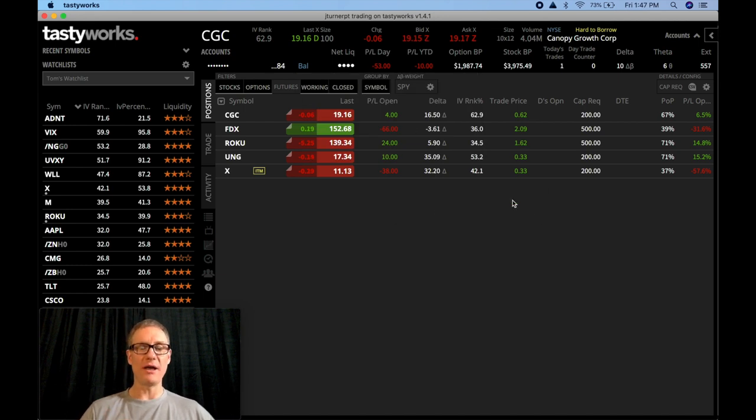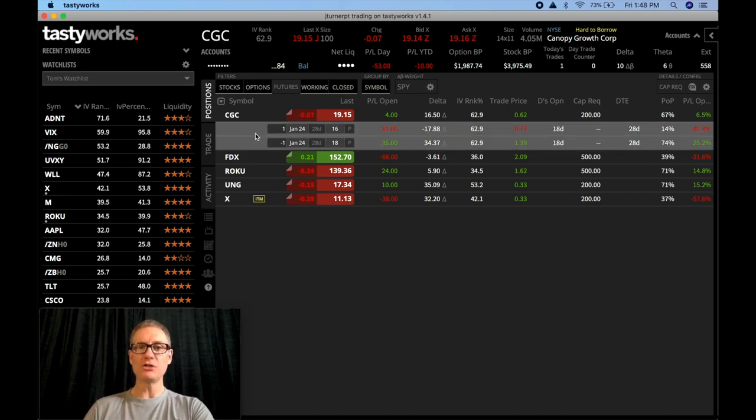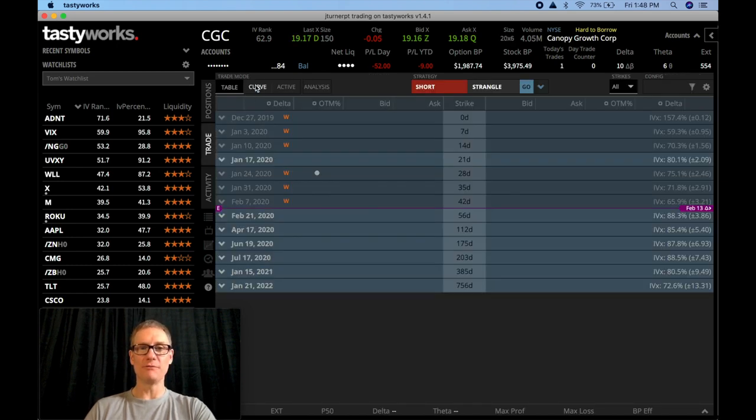I'm going to open up each position and talk about what they are. The first thing I want to start with is CGC — that's Canopy Growth Corp. If I open it up in the Tastyworks platform, you can see these are the two legs of what I sold, which was a put spread. This is a bullish strategy where I sell a put at $18 and I buy a put at $16 for protection. Now if I come over and go to trade and look at this curve, you can see it right here. This brown bar is the expected move of Canopy Growth. Minus 1p means I sold a put, and positive 1p means I bought the put.